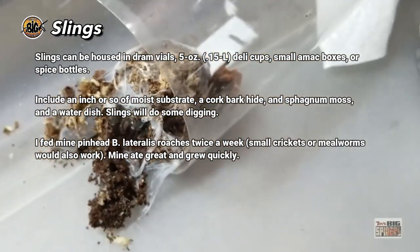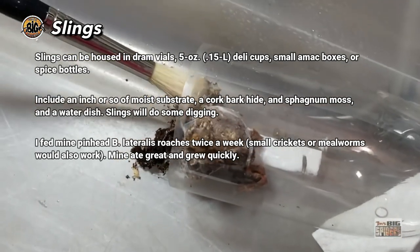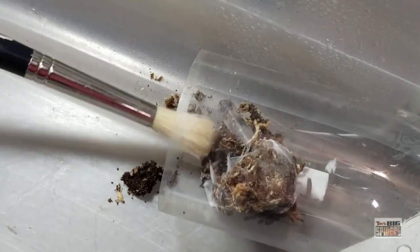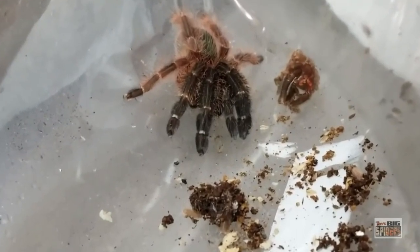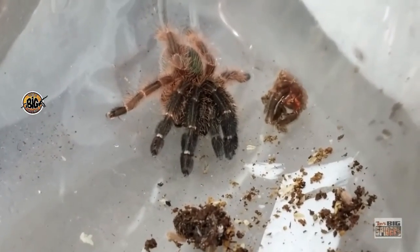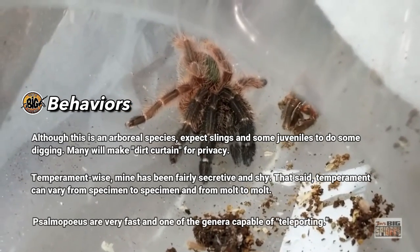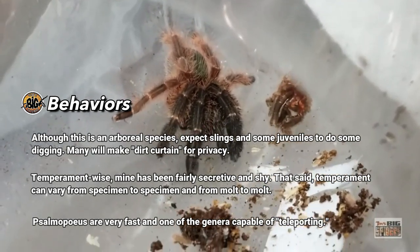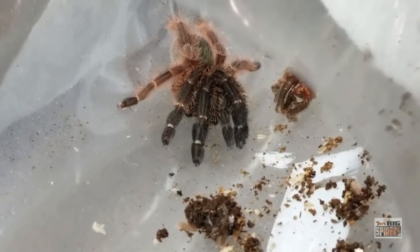At that time we had them in a dram vial as slings. A five-ounce deli cup would work just as well, as would a two-by-two-by-four AMAC box that everybody is so enamored with — those make great little sling enclosures. Spice containers from Amazon also work great. This is a species that, although arboreal as a sling, will actually burrow, so you want to make sure you give it some substrate to burrow in, a little piece of cork bark hide. Keep them moist — make sure the bottom layers stay moist while the top can dry out a little bit to help prevent mold and fungus growth.